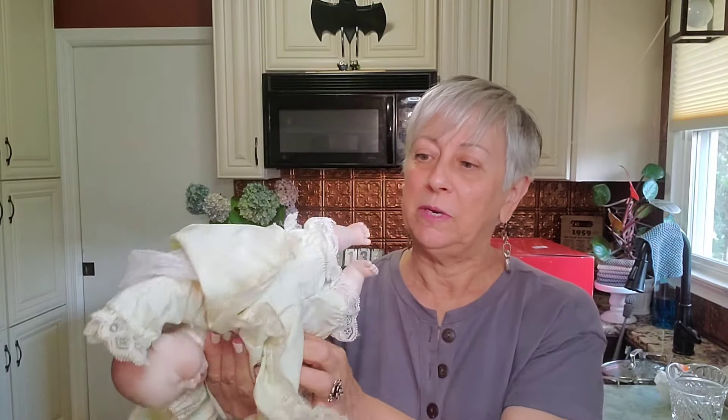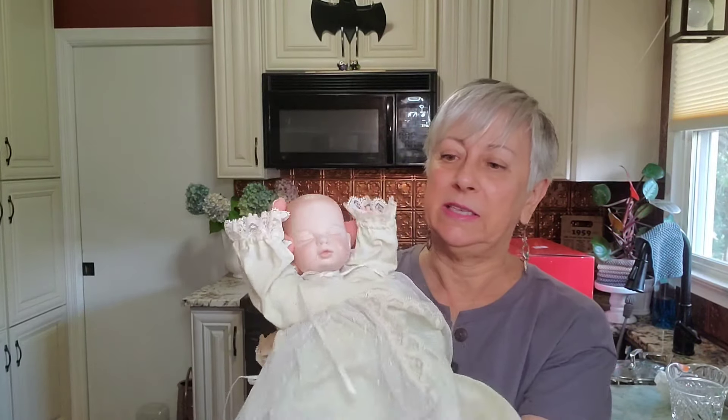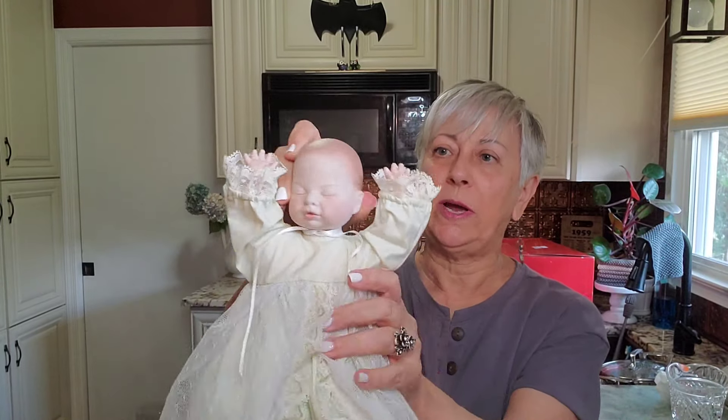She played music, but she does not anymore. She has a cute little sleep dress on her and pretty lace too. I thought she was quite adorable.